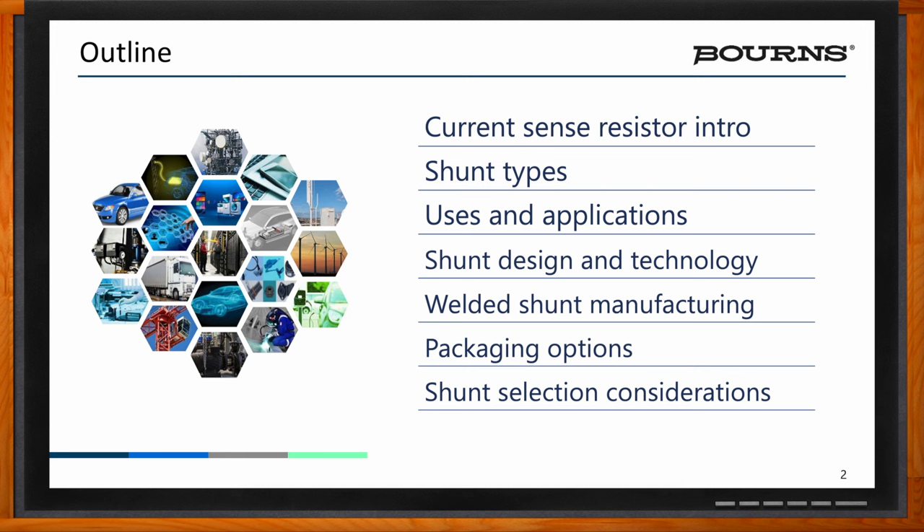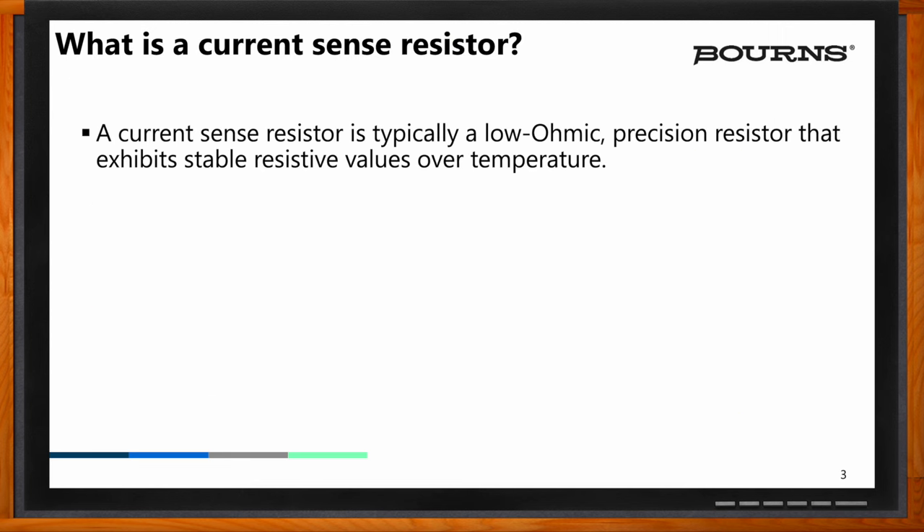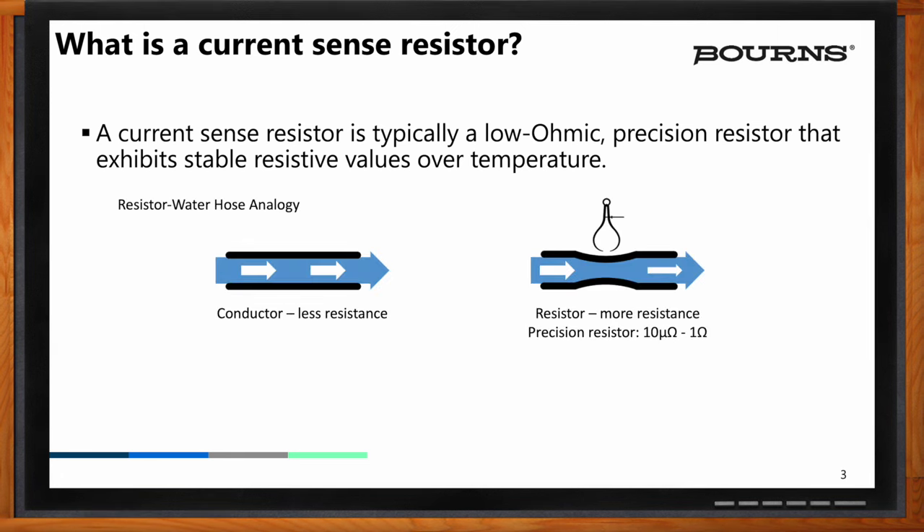So, Scott, give my audience a brief refresher on what exactly a current sense resistor is. Going back to circuits 101, our first day in class, we are taught that resistors resist the flow of current. The venerable analog is the water hose, where you have water flowing through a hose, you constrict the hose, and that's a resistance. In this case, the resistor is a restriction in the circuit or the current flow.